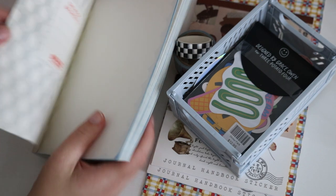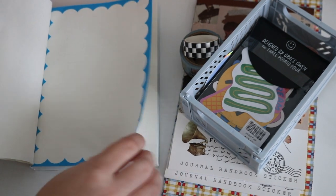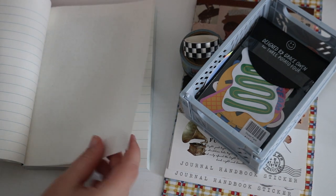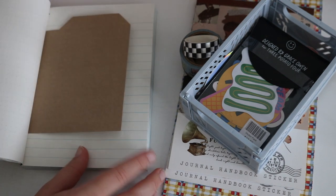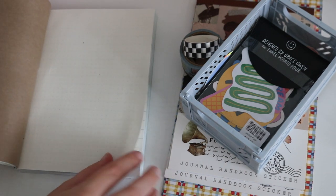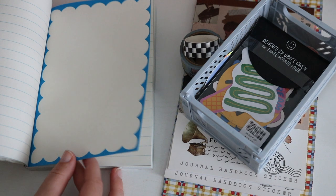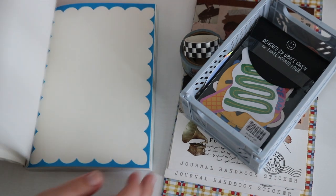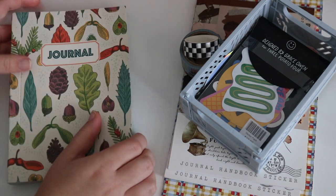It has all these fun different pages. We've got this little envelope thing, all lined, some type of craft paper. And I really love these blue puffy-edged pages — these are my favorite pages in the journal. It's a really cool journal and I'm really excited to work in it.